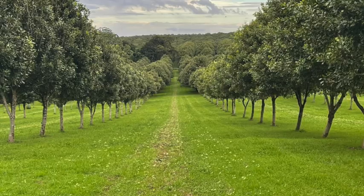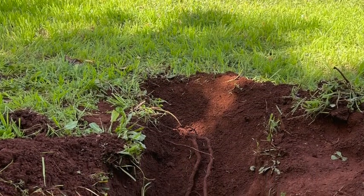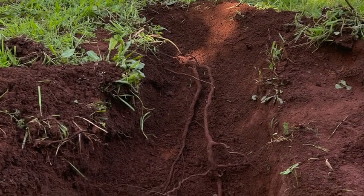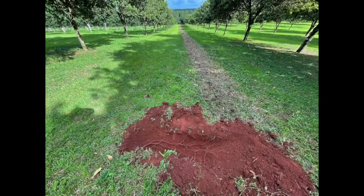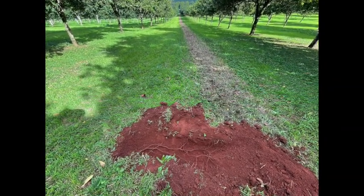It also indicates the ease with which tree roots are able to move into the inter-row, so it's quite an important measure. In a previous video we dug a hole in the center of the inter-row to see how much the roots were coming in, and they were right into the center, which was pretty good. But we were interested to see if there was compaction influencing this in the orchard.